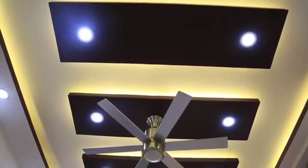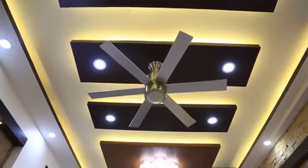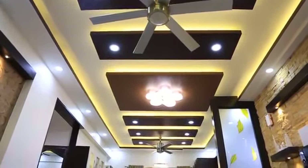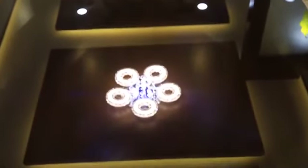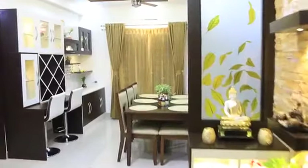As we walk in, we can see an end-to-end pop false ceiling, and the center battens are not made of wood — they've been painted really well. To segregate the living and the dining area, we have a beautiful designer light hung right in the middle which grabs complete attention and is very welcoming. We're now entering the dining area.